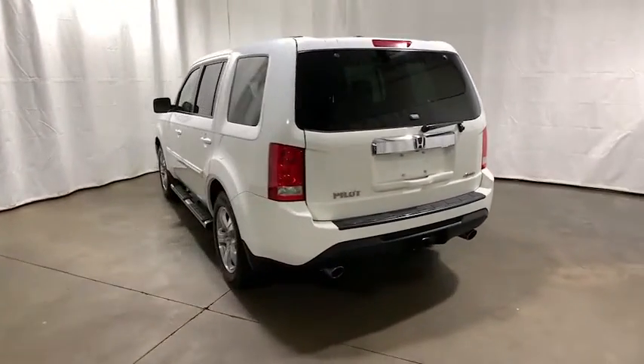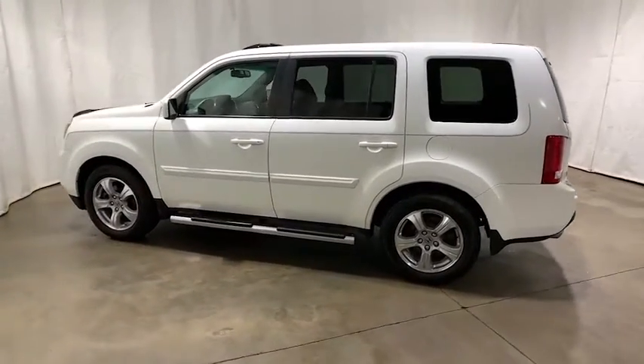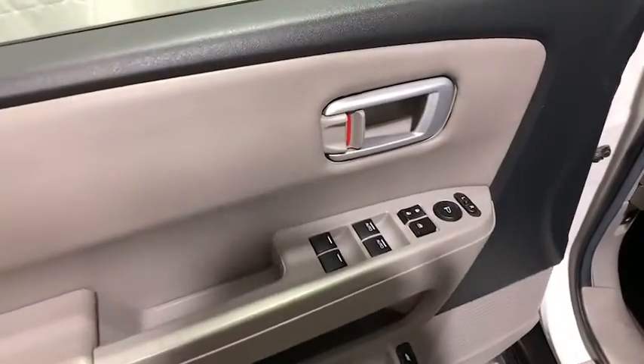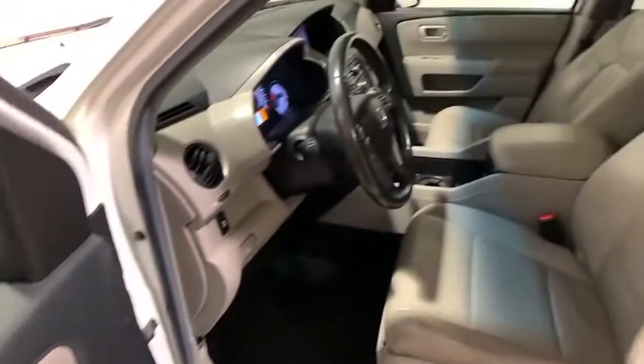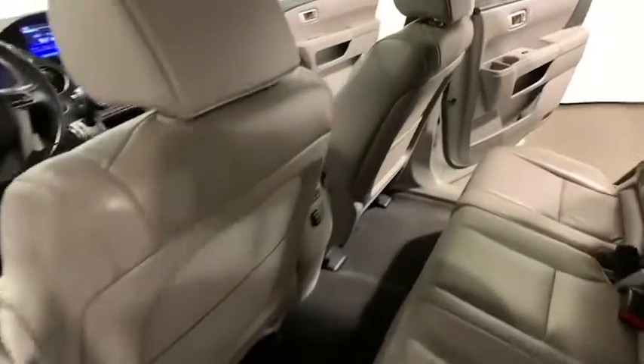Power passenger seat. Traction control. Dual airbags. Power steering. AM FM stereo with CD player. Four-wheel disc brakes. Fog lights. Security system. Trip computer. Power windows. Heated front seats. Rear window defroster.